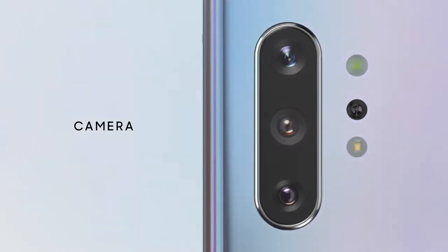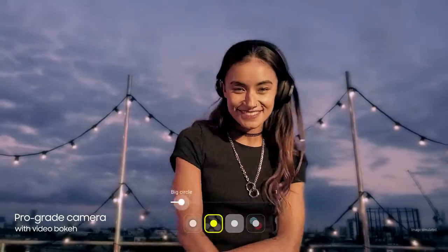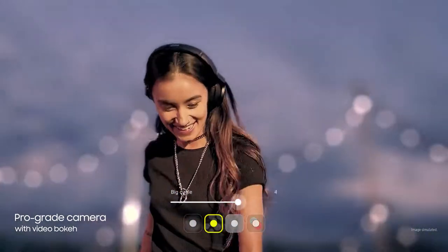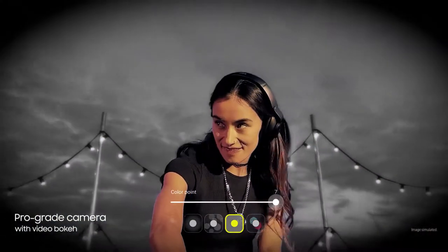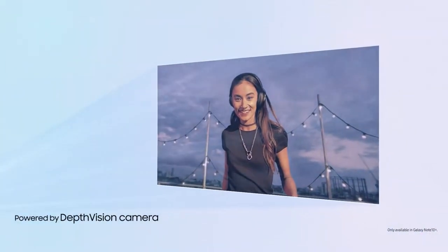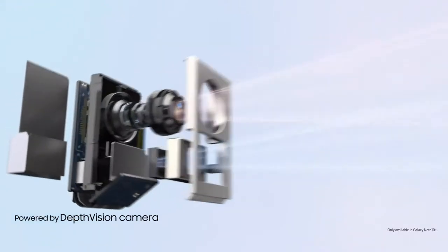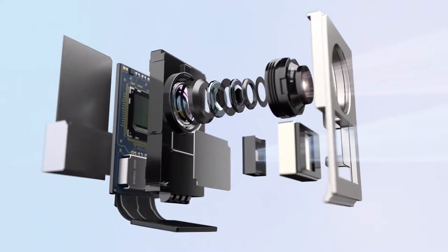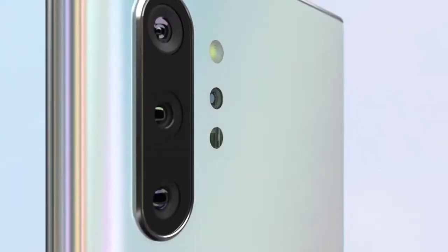Our groundbreaking multi-camera system hasn't just brought movie technology to mobile — it's made it ridiculously simple to use. For the first time, live focus brings special effects to video. Our depth vision camera means you can adjust the blur, and your videos will look just as amazing as your photos.